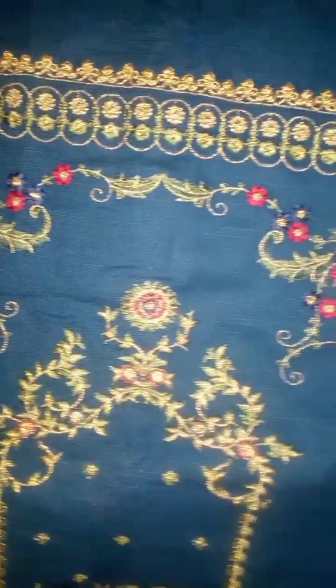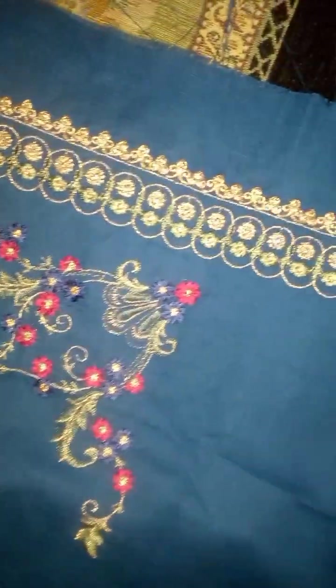Look, it is embroidered all over. I have also shown a diamond detail. The collar is also embroidered. These sleeves — I have also given a close view. It is fully embroidered, and the dress price is also normal.